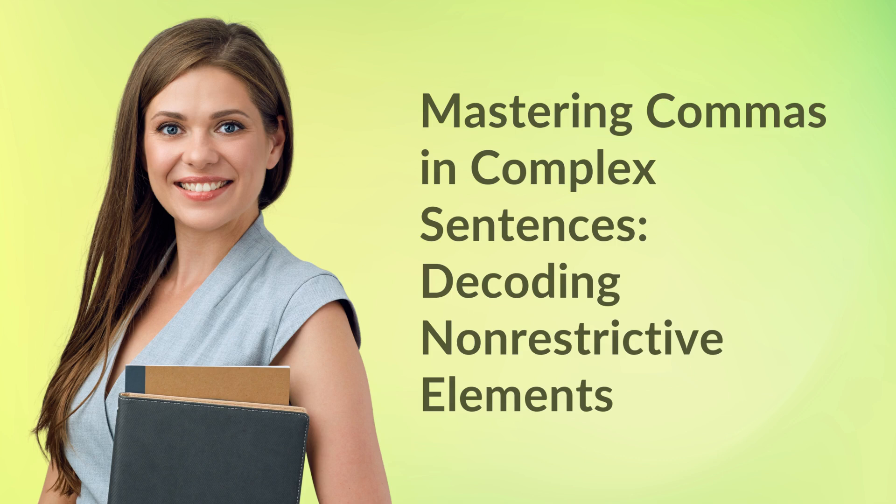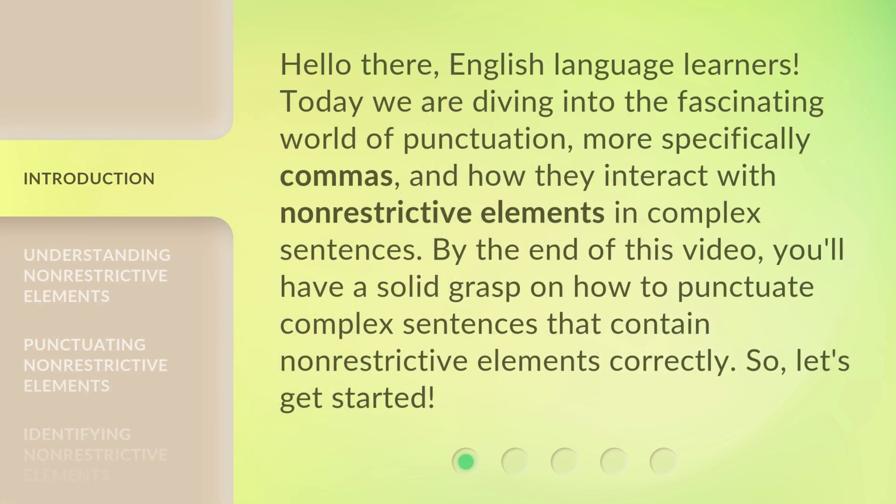Mastering Commas in Complex Sentences: Decoding Non-Restrictive Elements. Hello there, English Language Learners. Today we are diving into the fascinating world of punctuation, more specifically commas, and how they interact with non-restrictive elements in complex sentences. By the end of this video, you'll have a solid grasp on how to punctuate complex sentences that contain non-restrictive elements correctly. So, let's get started.